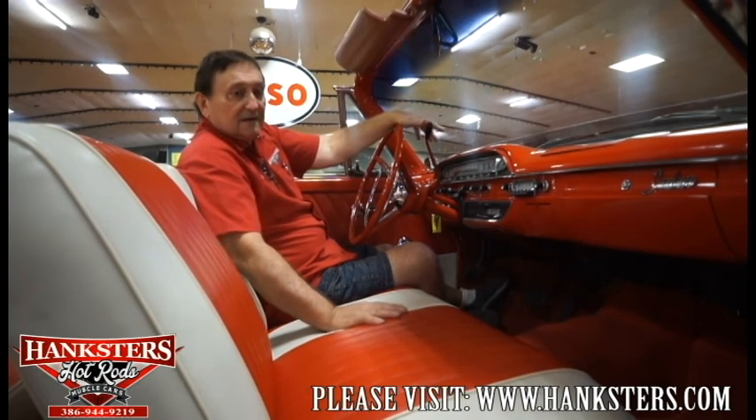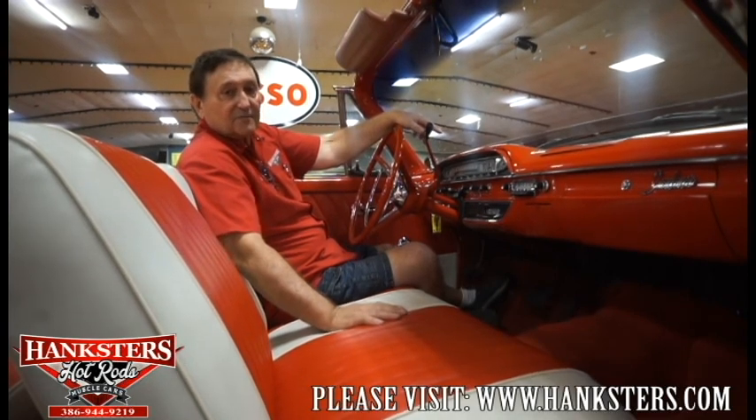It doesn't appear like it had a whole lot of use — from the kick panels to the gas pedal to the brake pedal to the dashboard appointments. It runs exemplary. This is a car someone can enjoy and have an absolute lot of fun with, just like someone did in 1961 when they bought it new. It's available here at Hankster's for you.